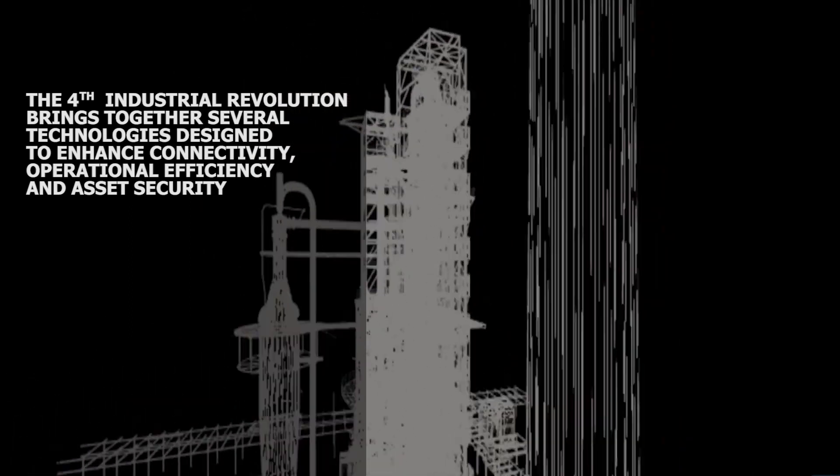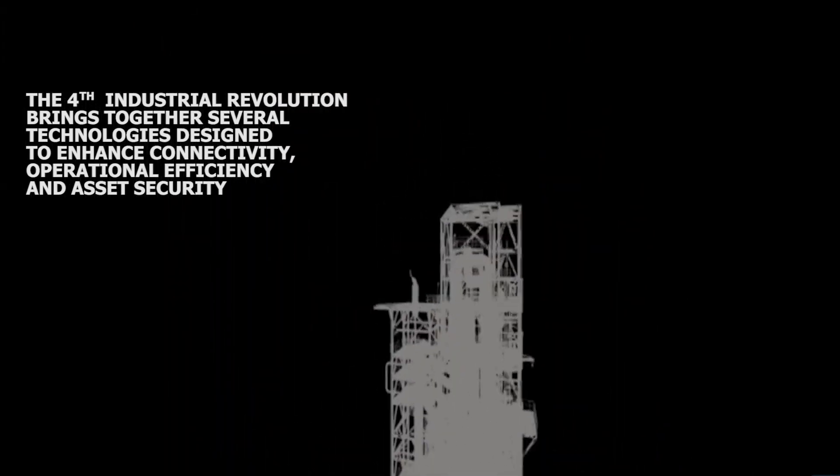The fourth industrial revolution brings together several technologies designed to enhance connectivity, operational efficiency, and asset security. Building Information Modeling, or BIM, incorporates several of our specialisations, all conducted in-house for seamless delivery.